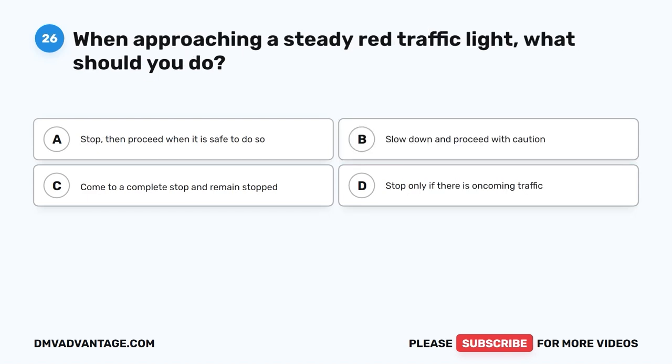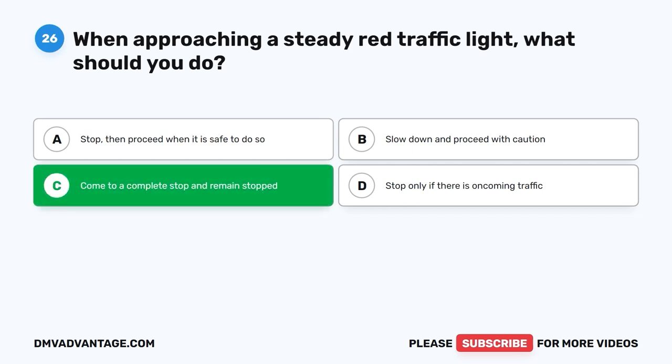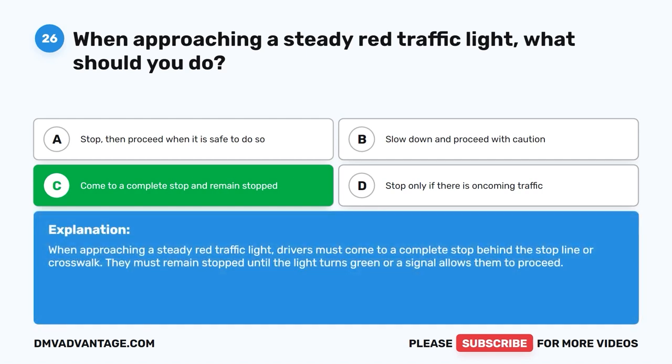Question 26: When approaching a steady red traffic light, what should you do? The correct answer is C: Come to a complete stop and remain stopped. When approaching a steady red traffic light, drivers must come to a complete stop behind the stop line or crosswalk and remain stopped until the light turns green or a signal allows them to proceed.